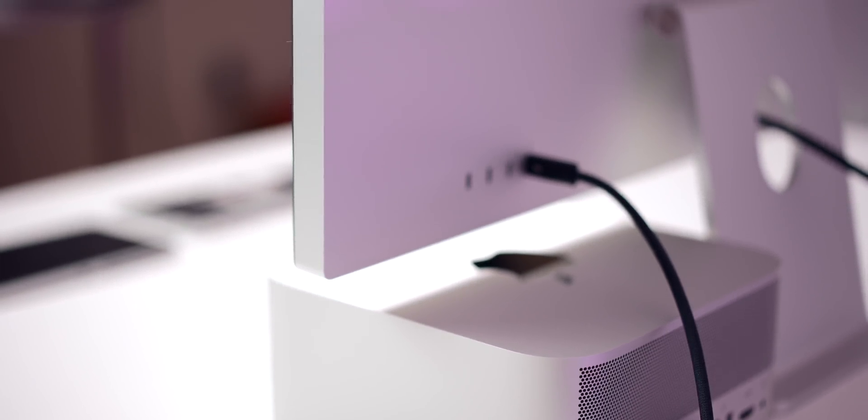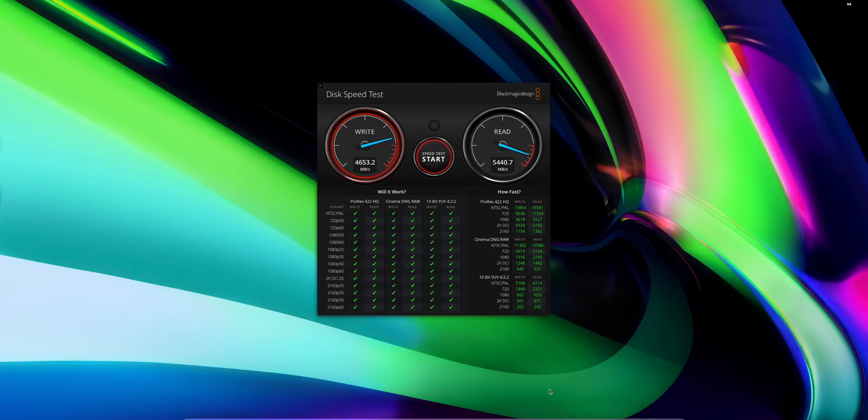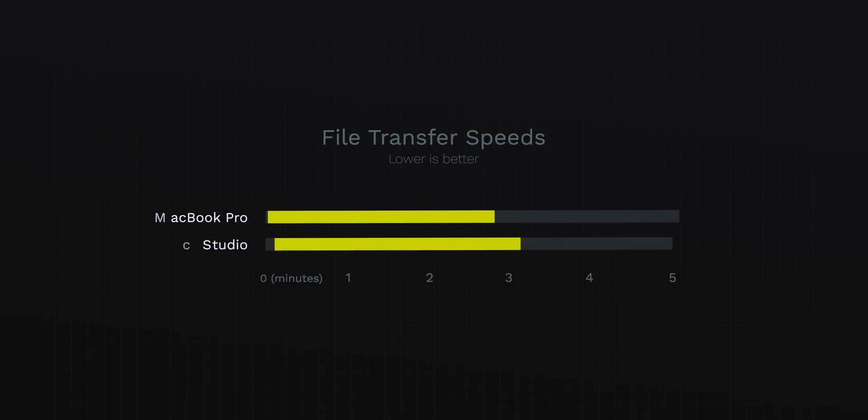And that's exactly where I was surprised. I started with a standard disk speed benchmark test. The MacBook Pro scored about 5700 on the write and 5400 on the read. The Mac Studio scored about 4700 on the write — 1000 under the MacBook Pro — but 5500 on the read, slightly higher. I also transferred a 125-gigabyte file from my external SSD to the desktop. The MacBook Pro completed it in 2 minutes 48 seconds, whereas the Mac Studio took 3 minutes 11 seconds — a 20-plus second difference.